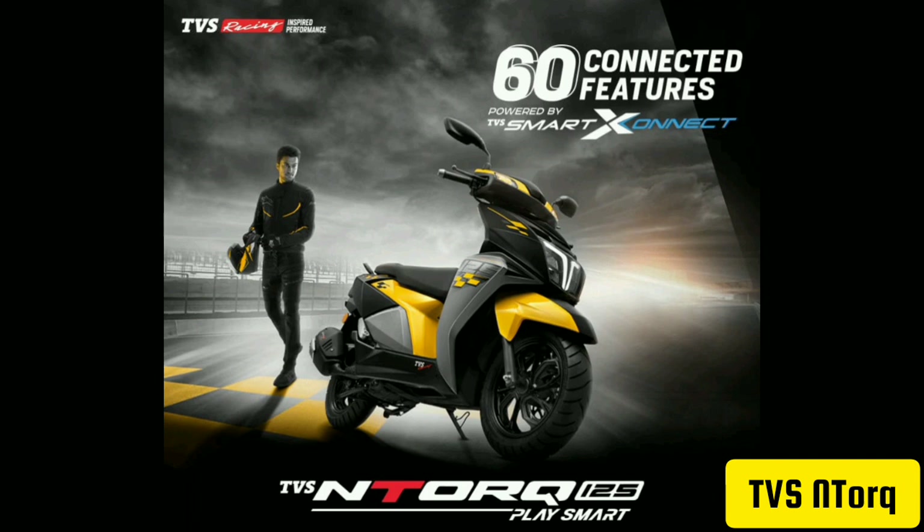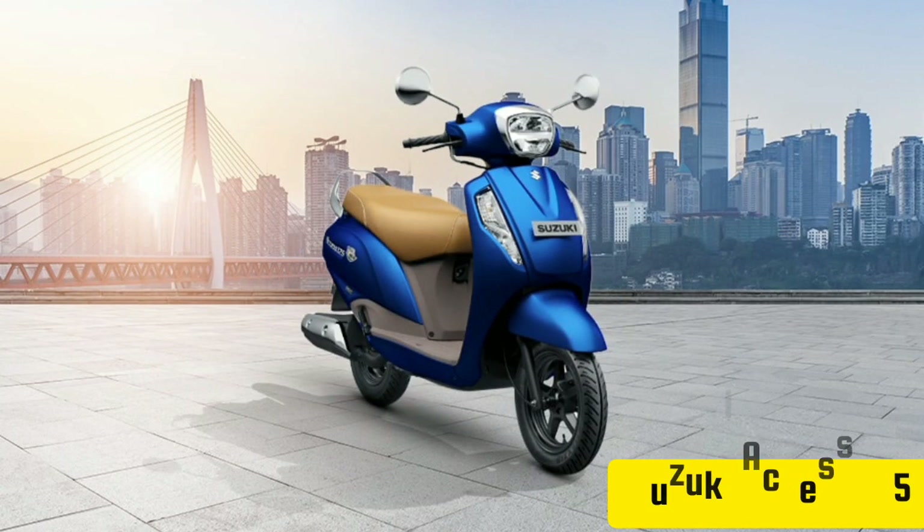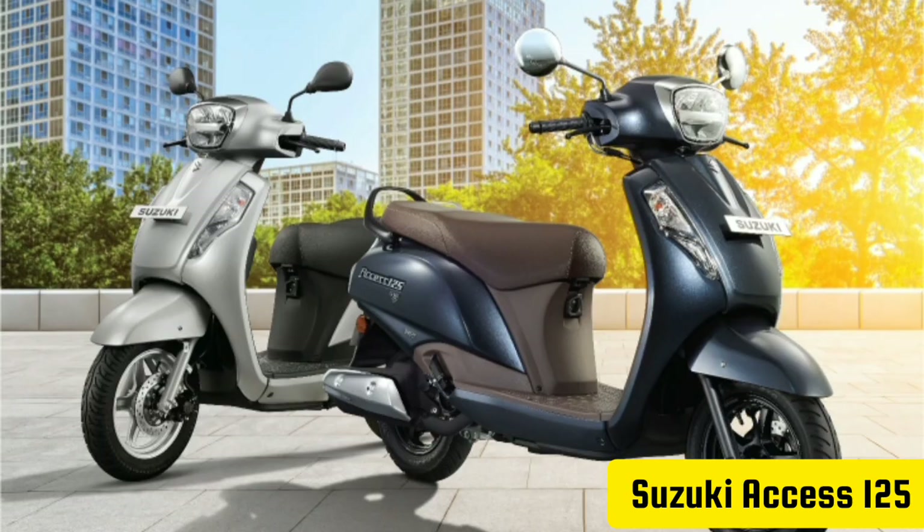You can buy the top model, the light set, the race edition, or the starting model. You can buy the Sushi, a super nice scooter. You can buy the 40 units or the same model.